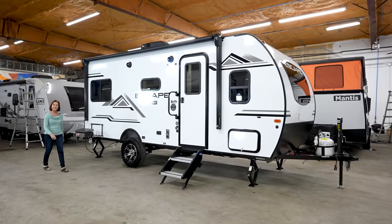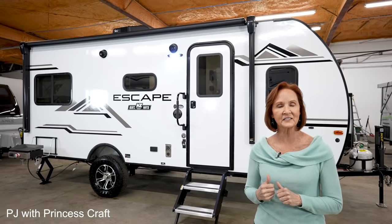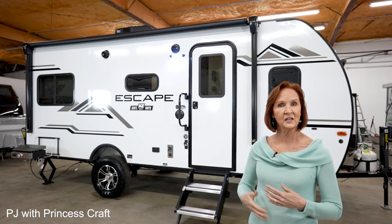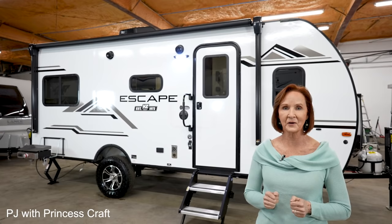Hey everybody, I'm PJ with Princess Craft RV here in Round Rock, Texas. Today I'm going to show you around the 2021 KZ Escape. This model is the E17 hatch, which means the back end of the trailer opens up — huge hatch, you get a beautiful view. This trailer is a total of 22 feet long and weighs a little over 3,200 pounds. Let's go inside and check out the details.